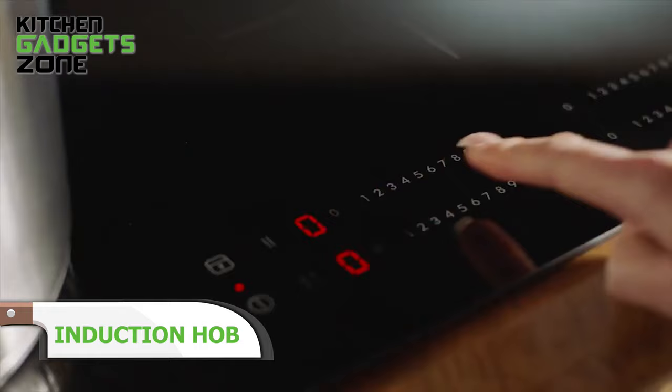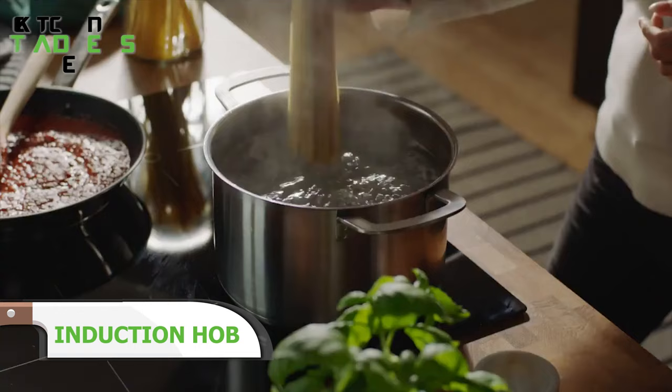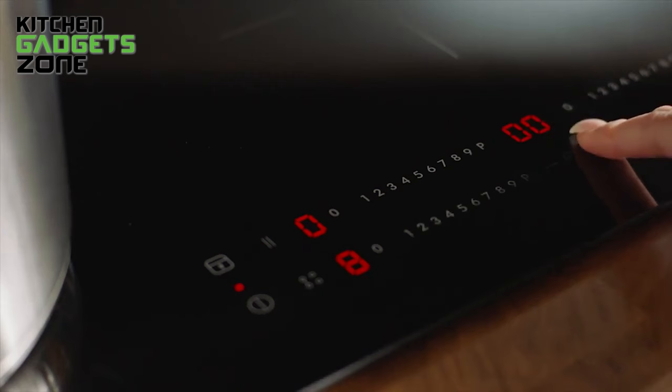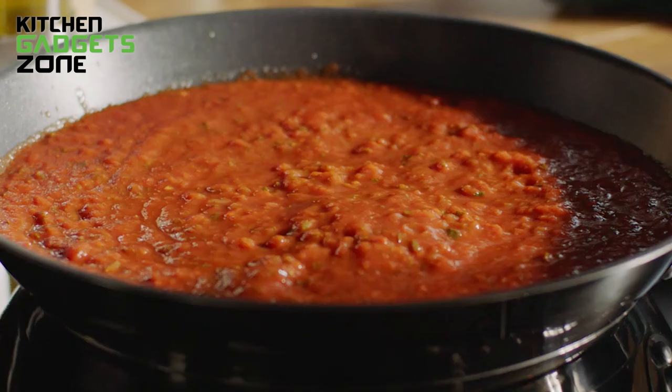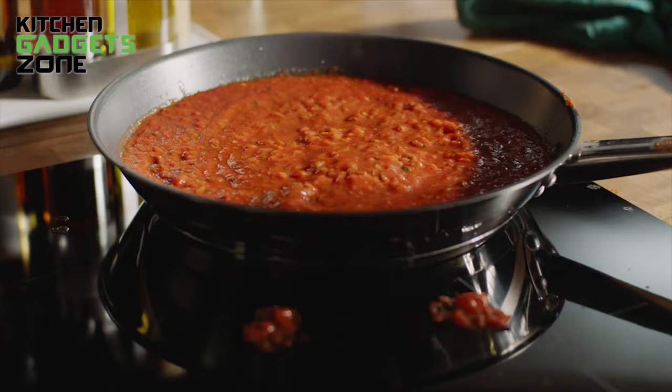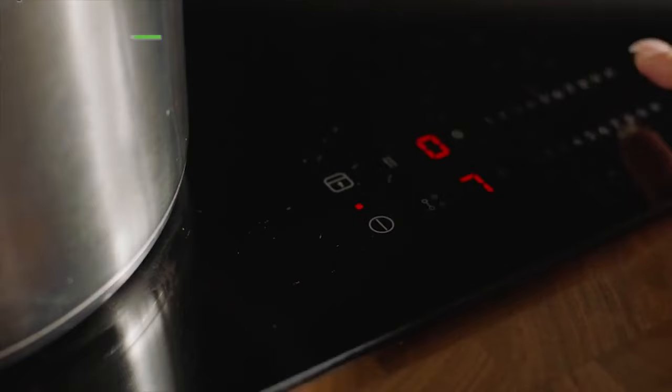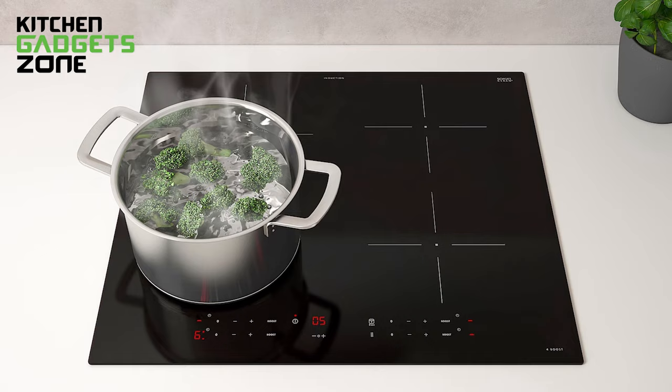The IKEA induction hubs bring high-tech convenience to your kitchen. This extremely energy-efficient cooktop heats up pots and pans directly through magnetic induction, making it precise, fast, and flexible enough for any recipe. Easily adjust temperatures or combine two burners into one large cooking zone at the touch of a button. Built-on timers allow you to time each individual burner separately. The auto-cook function presets zones to warm, melt, boil, or simmer with just a slide of the pan.